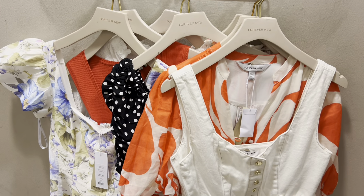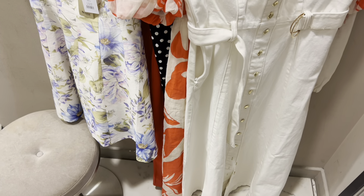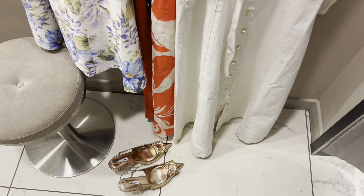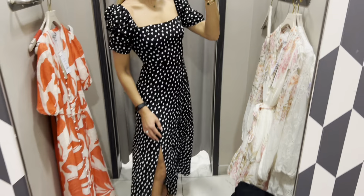These are the dresses I will try right now. I am truly in love with this polka dot dress. It sits perfectly on the body.